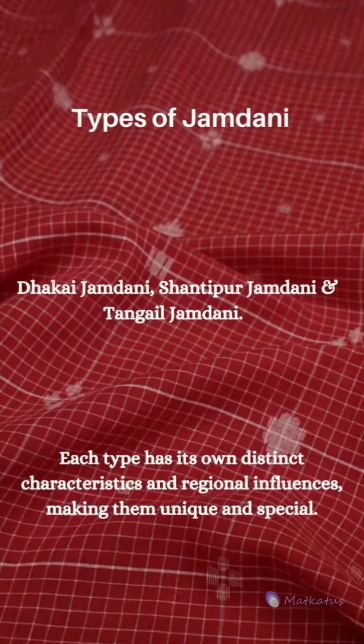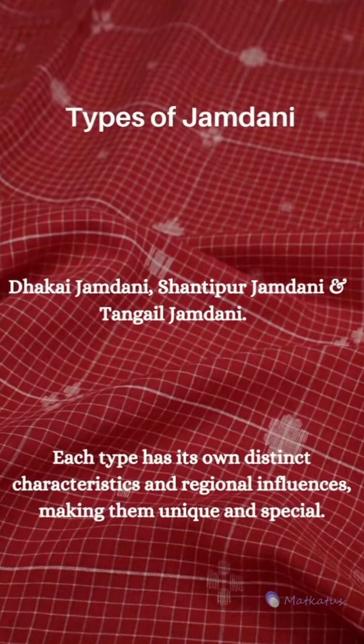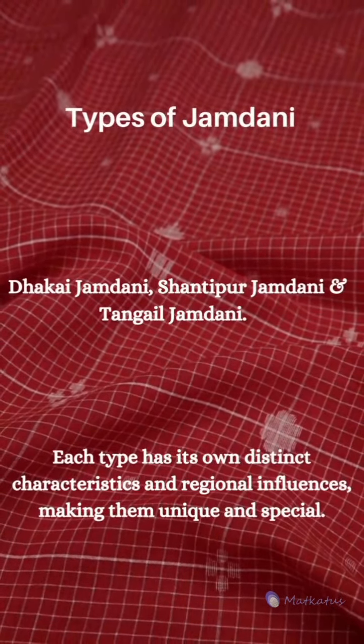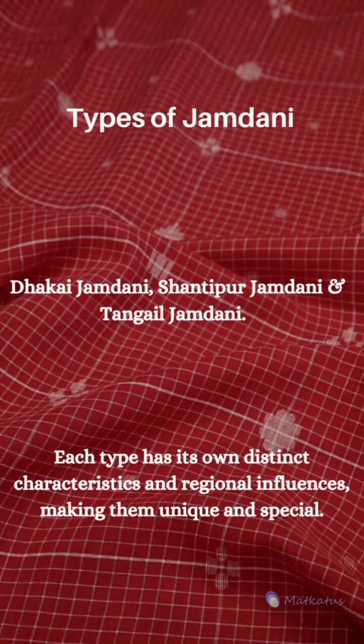Types of Jamdani: Dhakai Jamdani, Shantipur Jamdani, and Tangel Jamdani. Each type has its own distinct characteristics and regional influences, making them unique and special.